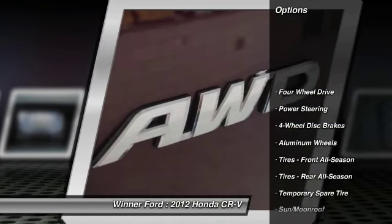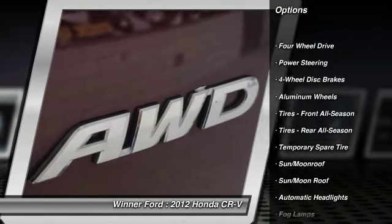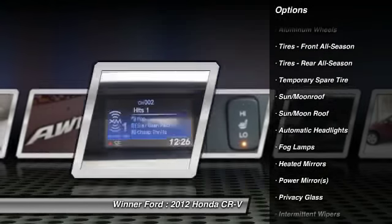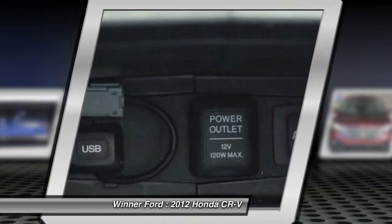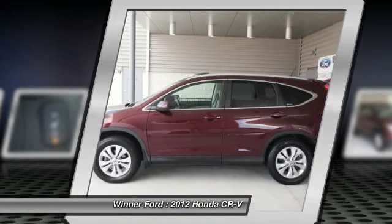Traction control, anti-lock braking system, stability control, keyless entry, backup camera, steering wheel audio controls, moonroof, Bluetooth, leather-wrapped steering wheel, and driver airbag.